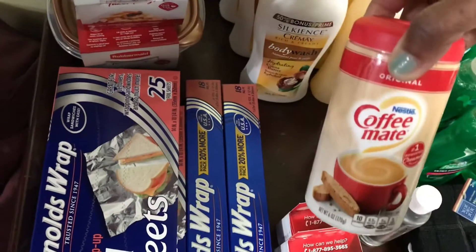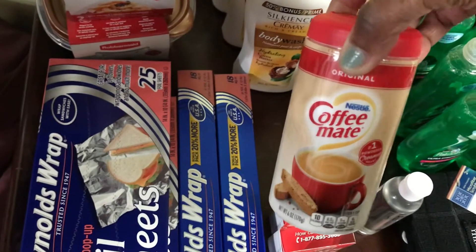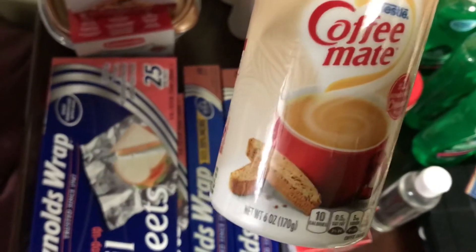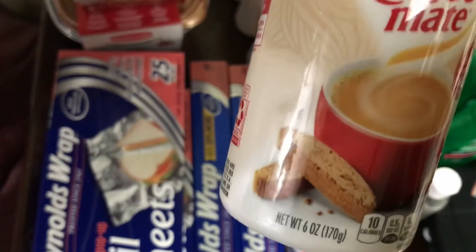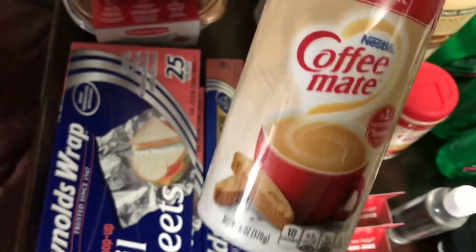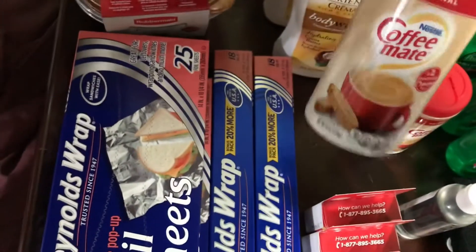I have two of the coffee creamers. I like to have these on my coffee bar, and this is the small size — the six ounce. That's why I like these so much, because you don't have that big canister on your coffee bar.